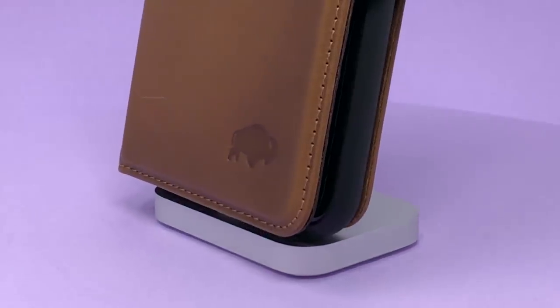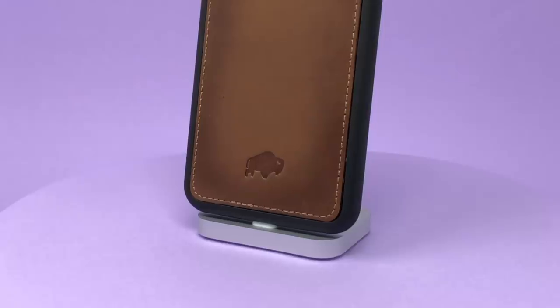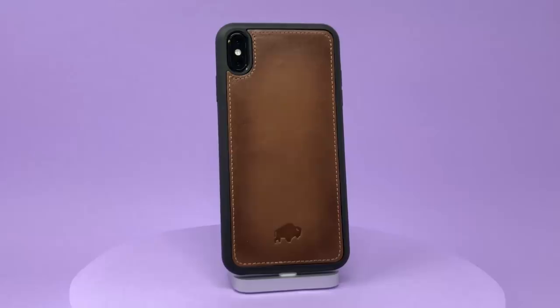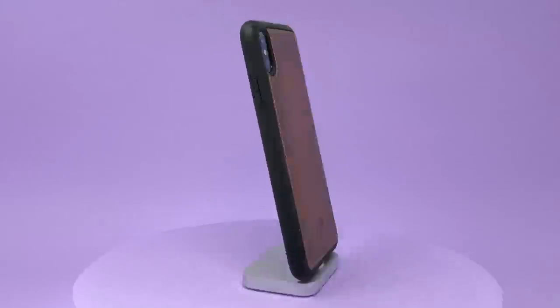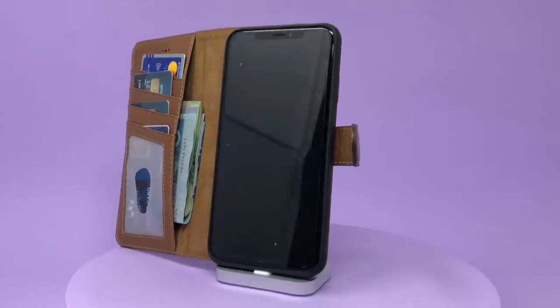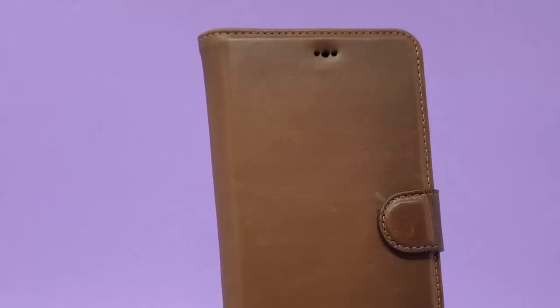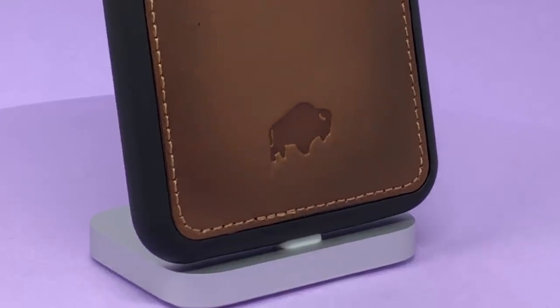Onto the Berkley Magnetic Leather Case. The pros: there's real leather — a lot of it — a removable case, a higher than average card capacity, and a cutout for the front-facing speaker if you decide to take calls. The cons: the bottom is a little too sharp for my liking — I'll elaborate in a second.